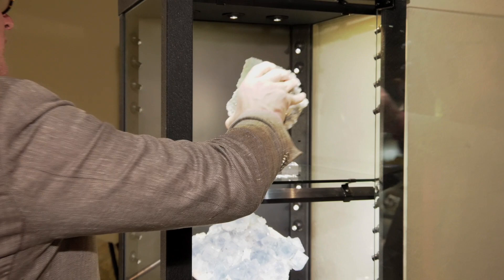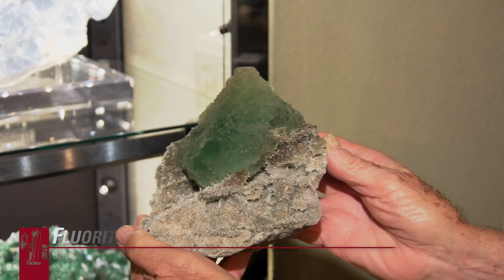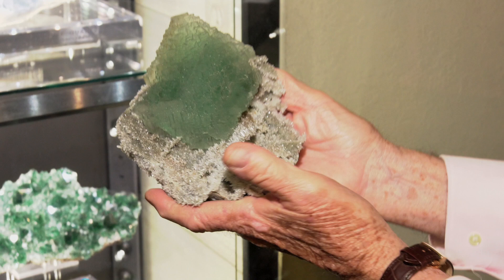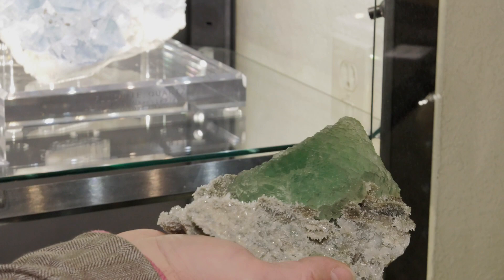This is a fabulous choice - a great big octahedron on there. Look at this thing. Look at the modifications - it's all modified. Beautiful, even the little windows on the faces. Is this English? No, this is Chinese. China has produced some of the world's finest fluorites in the last few decades.